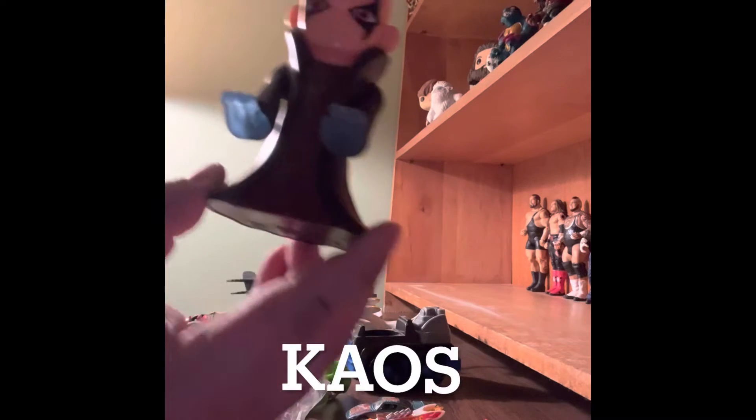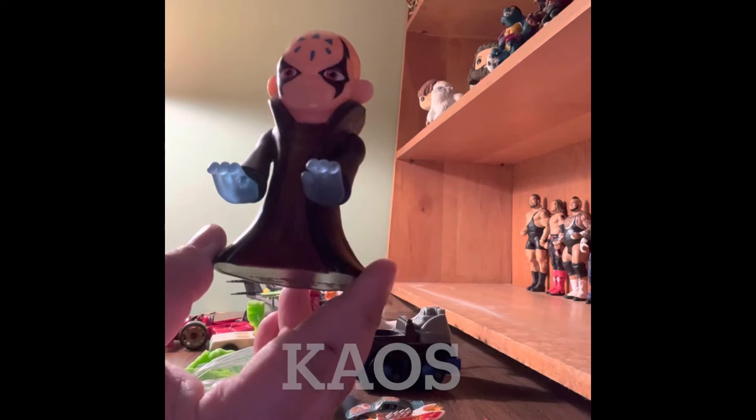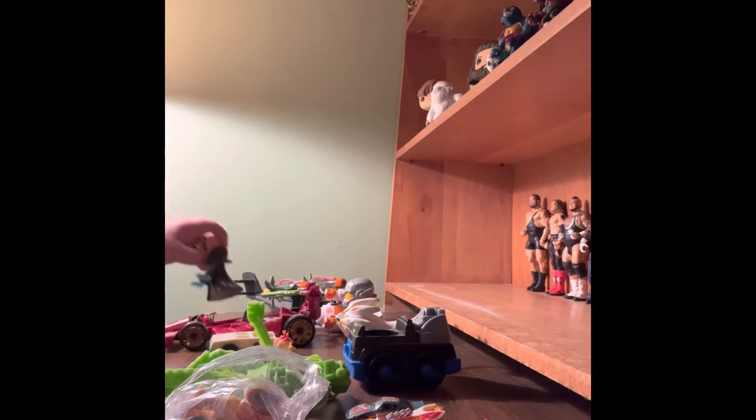Then we have the bad guy from Skylanders. It starts with a K — I'm thinking Kronos or Kane or something — but that's not it. I can't think of his name.